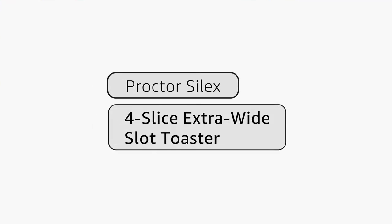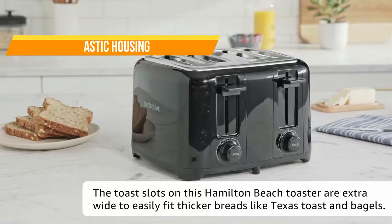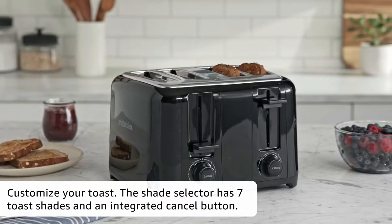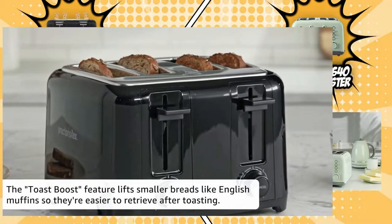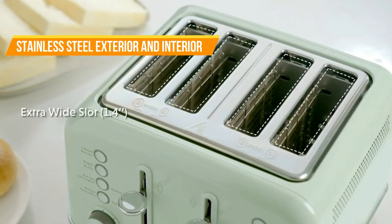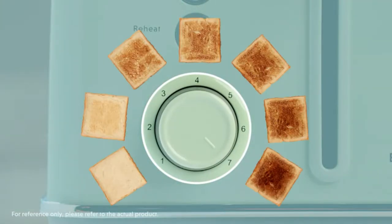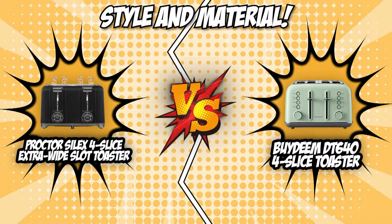If you decide to go for the Procter Silex 4-Slice Extra Wide Slot Toaster, you'll be getting a heavy-duty plastic housing that's easy to clean and maintain. The interior is made of stainless steel so it can withstand warmth while toasting, but there's no guarantee that the heat will stay inside, so you might have to wear kitchen gloves or use potholders while getting your pastry to make sure you won't accidentally burn your hands. On the flip side, the Bideam Retro 4-Slice Toaster holds its head up high with its stainless steel exterior and interior and vintage color coating that'll take you back to the 1950s. With this, your unit is guaranteed to last for years without tarnishing or acquiring carbon deposits, and you won't have to clean it up again and again.